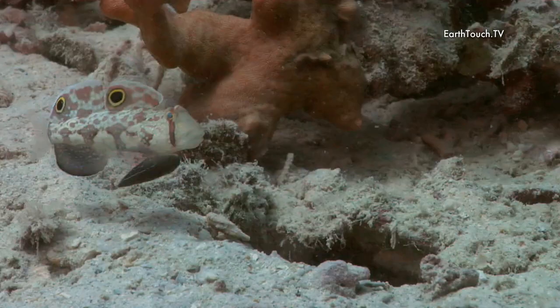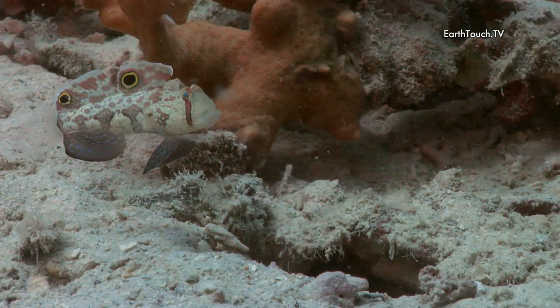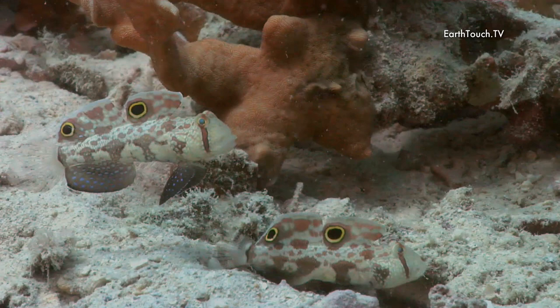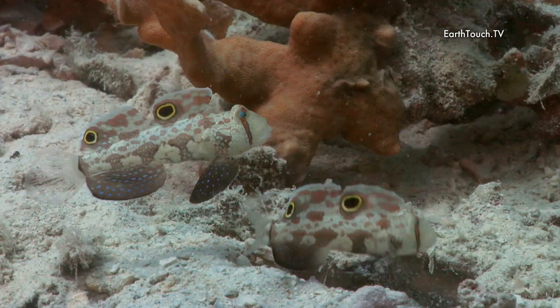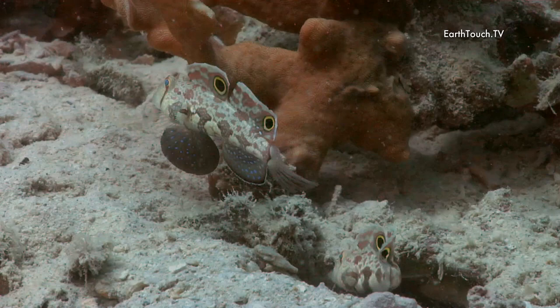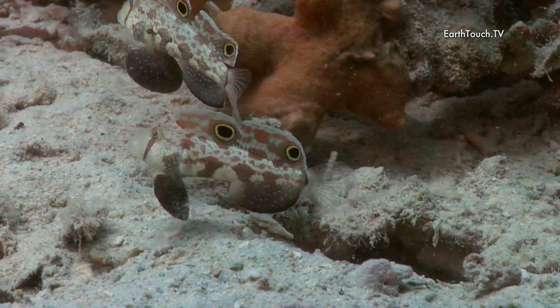Probably the most camouflaged little fish that I found today were these little signal gobies, blending in exceptionally well with their surroundings. They have two very distinct eyes on their dorsal fins, obviously mimicking the eyes of a bigger fish and portraying a much bigger animal than what they actually are to any potential predators swimming in their vicinity.